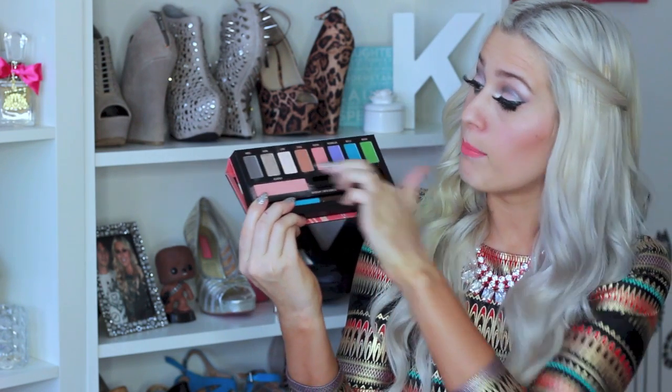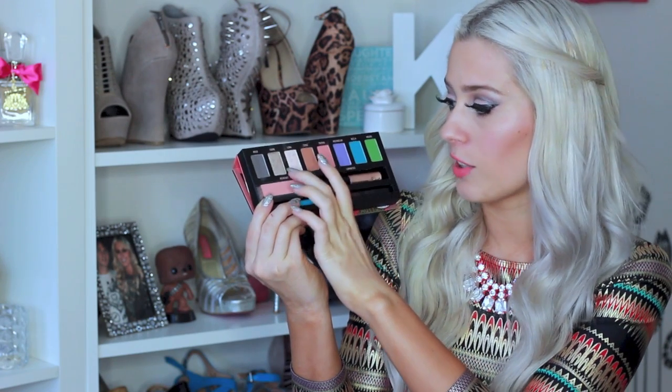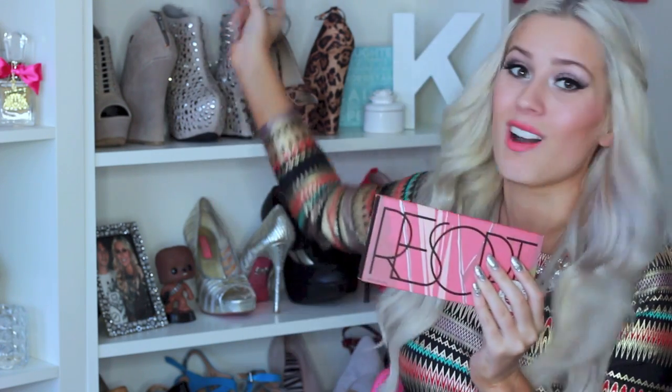Essentially what it comes with is an eyeliner, a highlight, a blush, and a bunch of different colors — my favorite being this papaya color right here and the fawn color right here. But all of them are beautiful, they're really pigmented, super easy to work with, and it's just a really pretty palette. Sigma, I want to give you a huge high five because not very many brands can successfully jump from doing makeup brushes to doing a successful makeup line, and this is awesome.